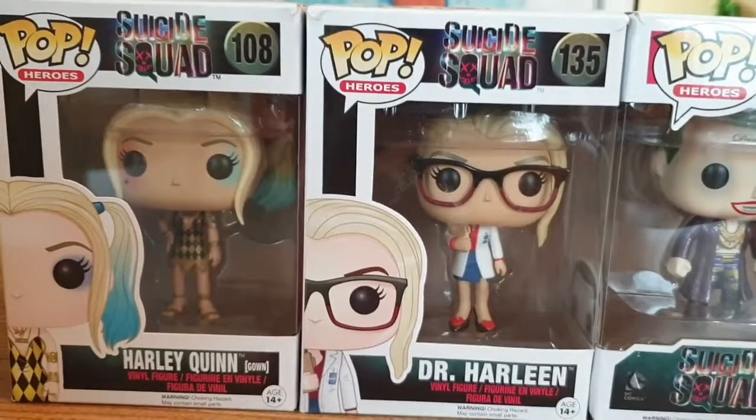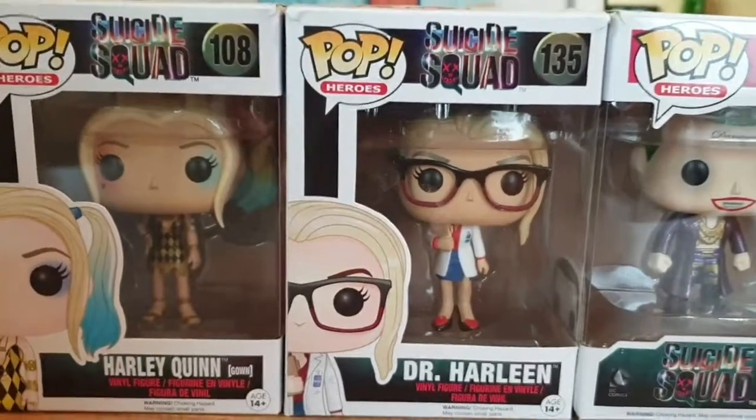Hello YouTube, welcome to the channel Anna at Bella, and today I'm going to be showing you my Suicide Squad Pops.